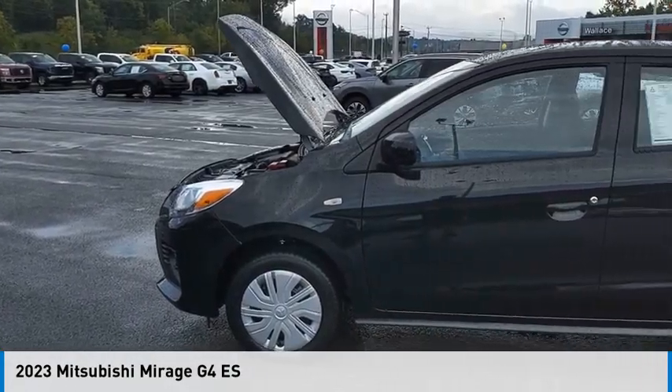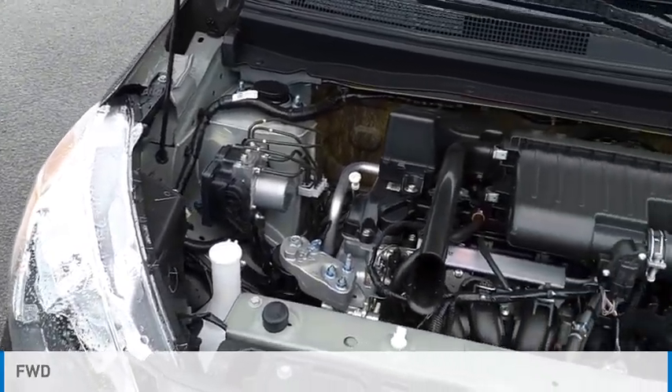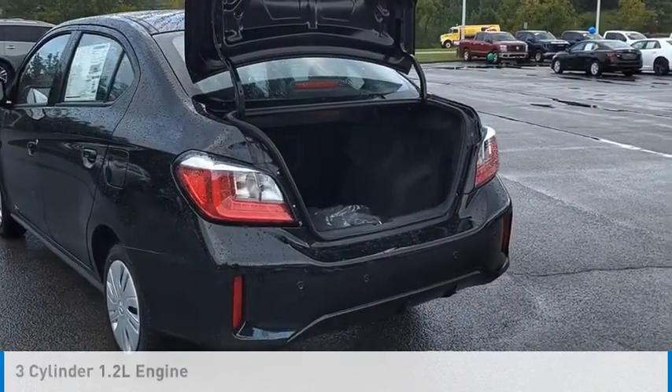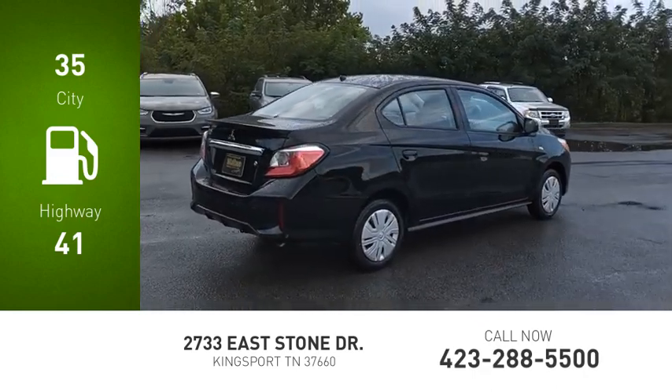Come test drive the 2023 Mirage G4. This vehicle is powered by a front-wheel drive, three-cylinder, 1.2-liter engine, and comes with a continuously variable transmission. Great fuel efficiency saves you money by requiring fewer trips to the gas station.